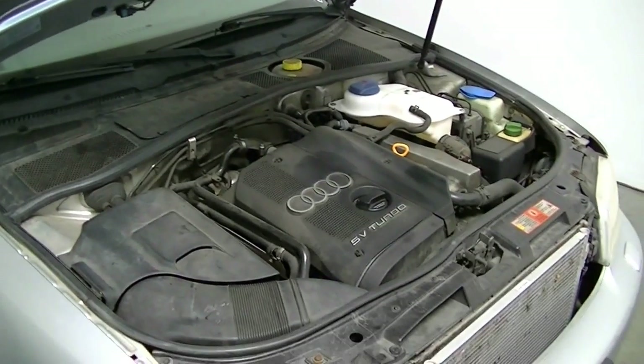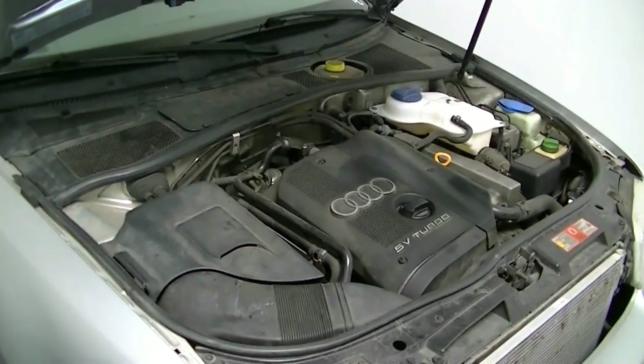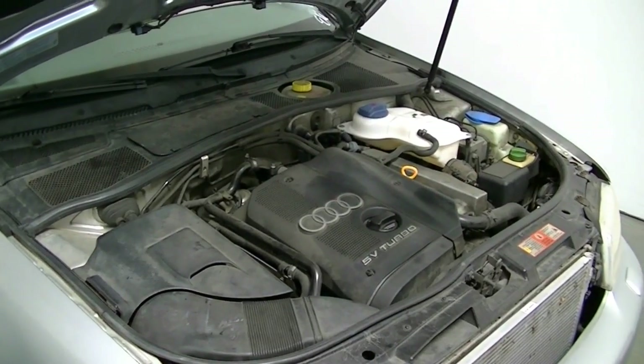Hey, what's up YouTube? Welcome to another video by Ratchet & Wrenches, and today I'm going to go quickly over how you can tell if your car's got a broken timing belt.